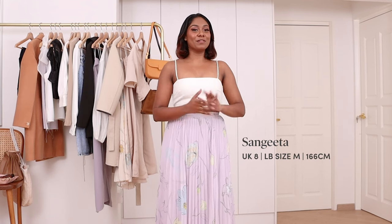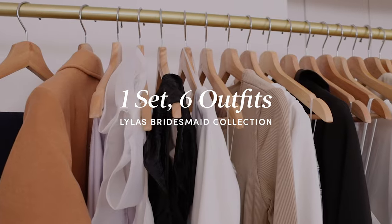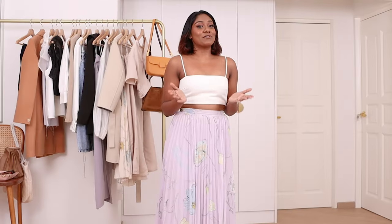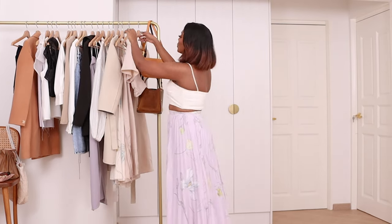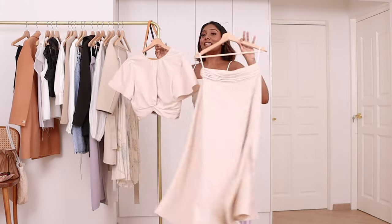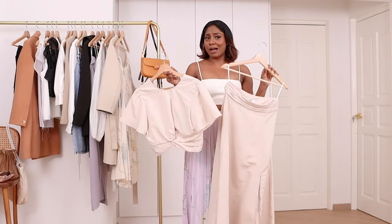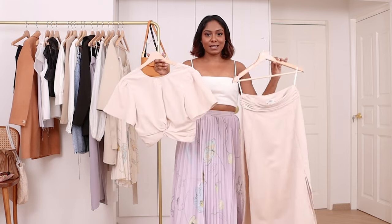Hi guys, I'm Samgyi and today I'll be reviewing Love Bonito's Lila's Collection. Wedding season is around the corner and I think a lot of us struggle with maximising our occasion pieces. So today I'm on a hunt to find an outfit where I can wear more than just once. I found this two-piece set from Love Bonito's Lila's Collection and it looks really versatile — I can probably wear it after a wedding party. Let's try it on now.